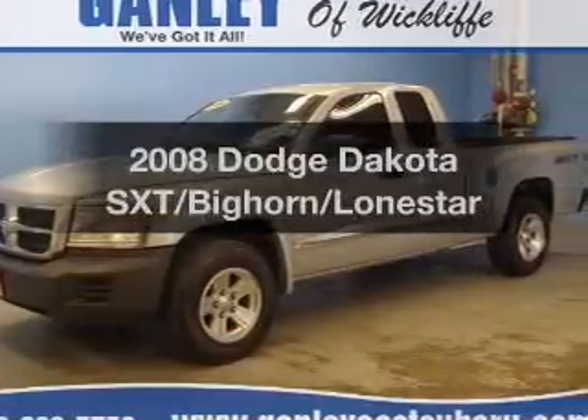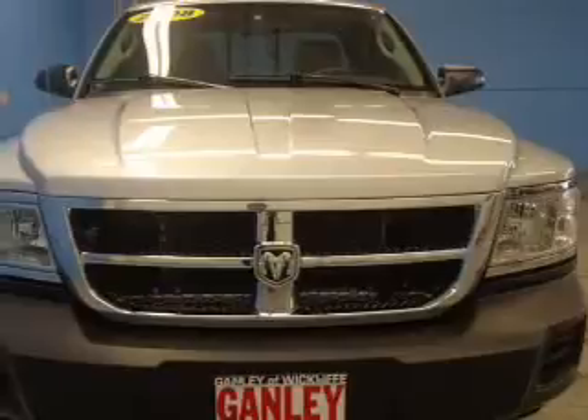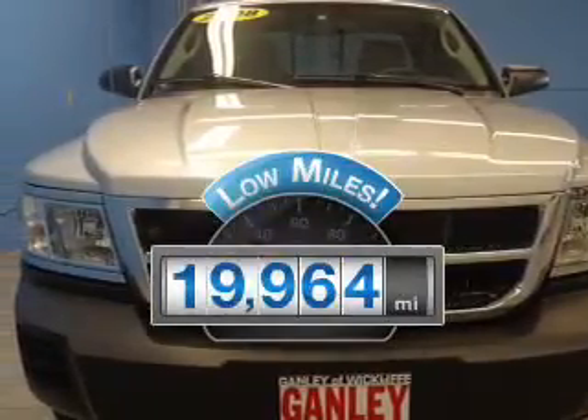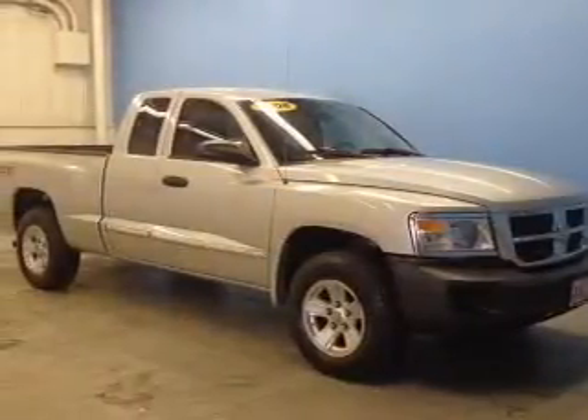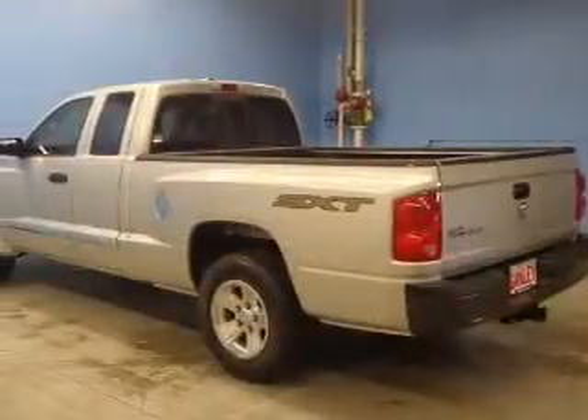Imagine yourself in this 2008 Dodge Dakota. If you're looking for a first-rate auto, this one could be yours today. Get more for your money with this vehicle that features low mileage and dependability. The powertrain includes rear-wheel drive with a solid six-cylinder engine connected to a smooth-shifting automatic transmission.